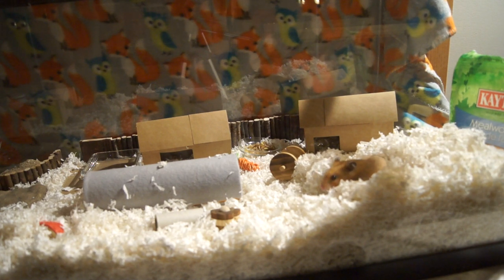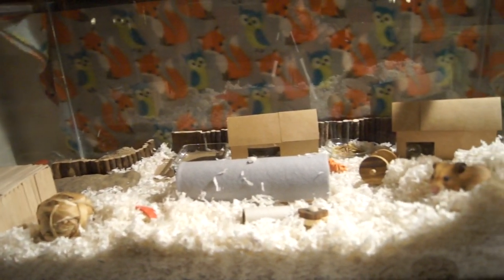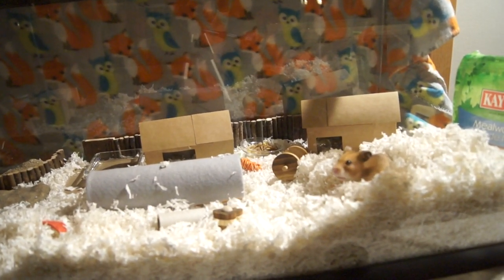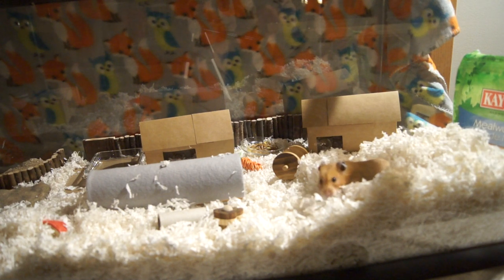I do have some taller houses in Nabet's habitat — she's got one right over there, and I trust her not to fall off of things. However, Alexander, who is also known as Nub, he is two years, five months old, which is about 95 in hamster years, and he is a very, very wobbly little fella.